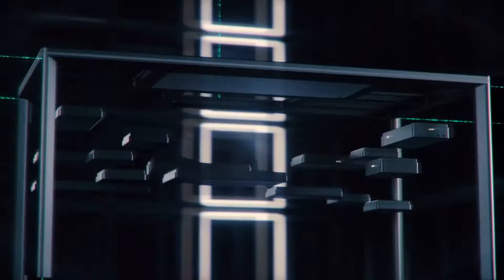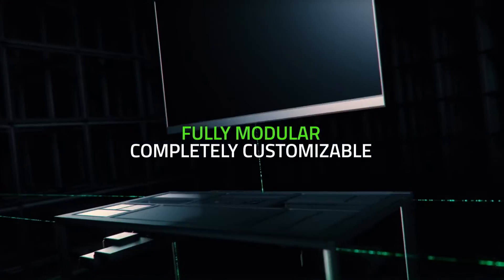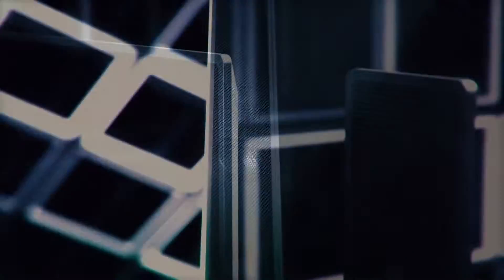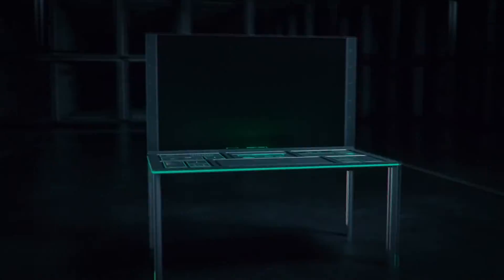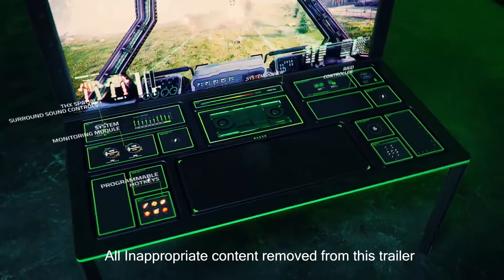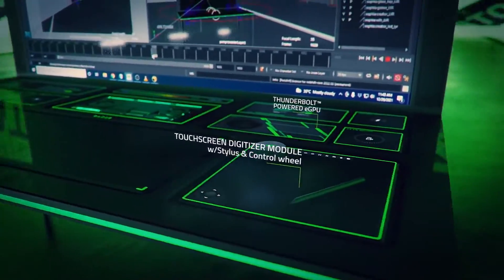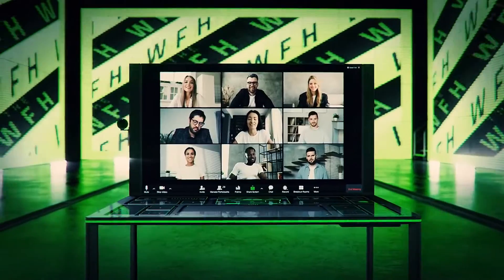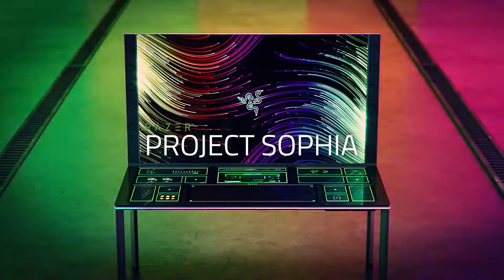But arguably the most eye-catching aspect of Project Sophia is the 65-inch OLED display Razer has built into the workstation. The company says it will also offer a model with a 77-inch display. Note, however, that Project Sophia may never make it to market, so don't hold your breath. Looking at the rest of the concept, Razer appears to have paid less attention to ergonomics — judging from the renders the company shared, you can't adjust the height of Project Sophia to make it a standing desk or to better accommodate the position of a chair.